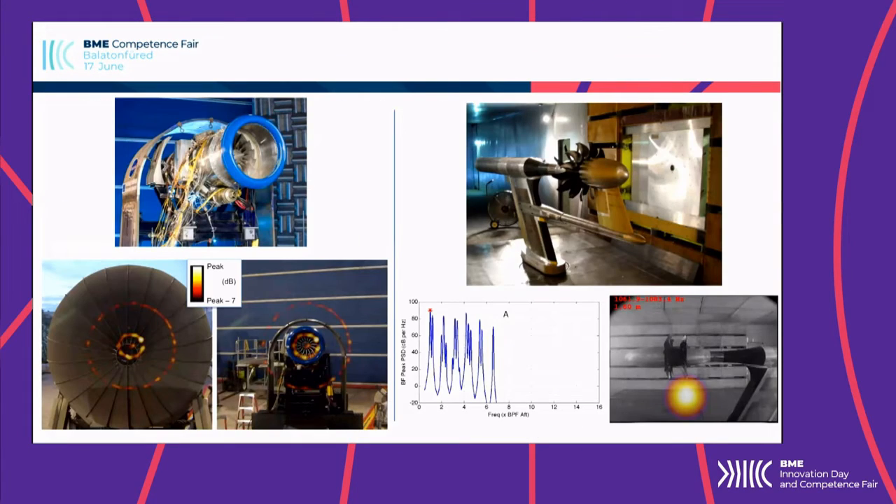Our best-known research so far has been together with NASA Glenn Research Center and Williams International in investigating turbofan engines, which you can see on the left. Our other well-known collaboration is with GE and NASA Glenn Research Center in order to investigate counter-rotating open rotor engines, which you can see on the right here.